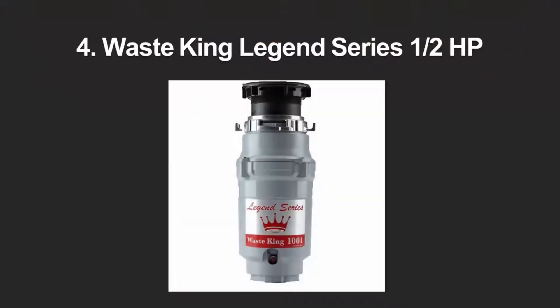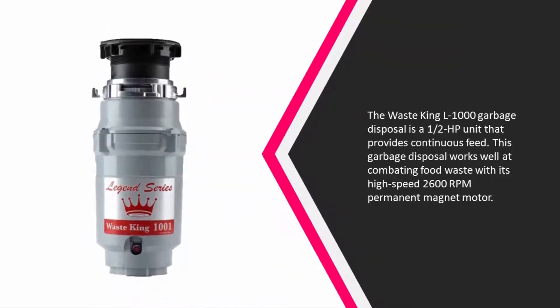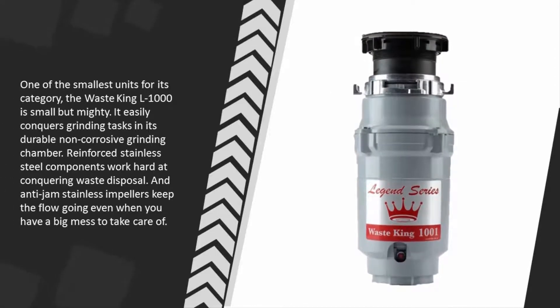At number four, the Waste King L-1000 garbage disposal is a one-half horsepower unit that provides continuous feed. This garbage disposal works well at combating food waste with its high-speed 2600 RPM permanent magnet motor. One of the smallest units in its category, the Waste King L-1000 is small but mighty. It easily conquers grinding tasks in its durable non-corrosive grinding chamber, and reinforced stainless steel components with anti-jam stainless impellers keep the flow going even when you have a big mess to handle.